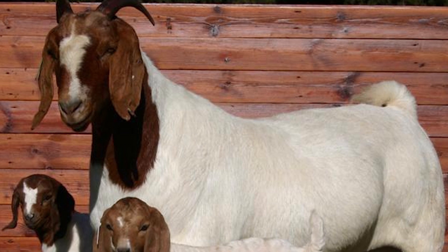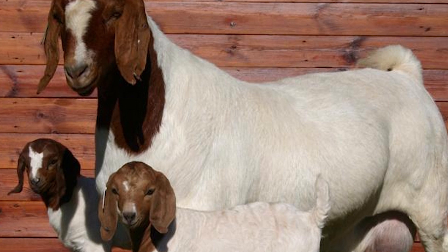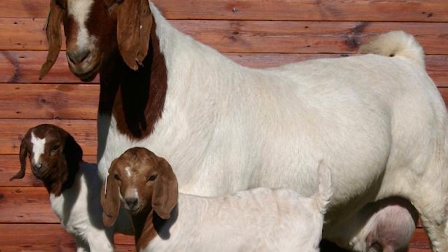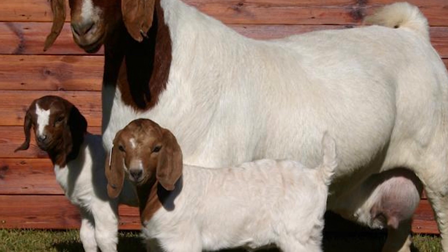Boar Goats are polyestrous, meaning they can breed throughout the year, and they reach sexual maturity at 5 months of age. A typical breeding program is to produce 3 kid crops every 2 years.